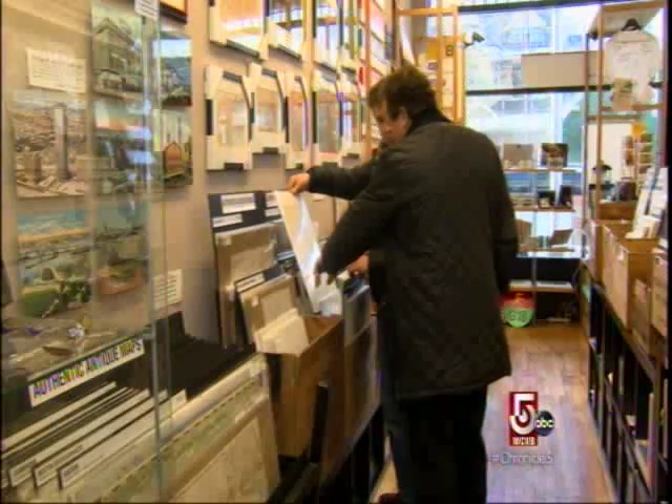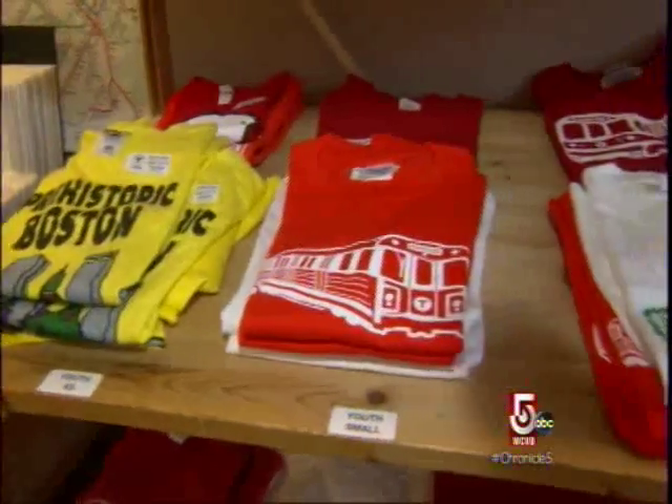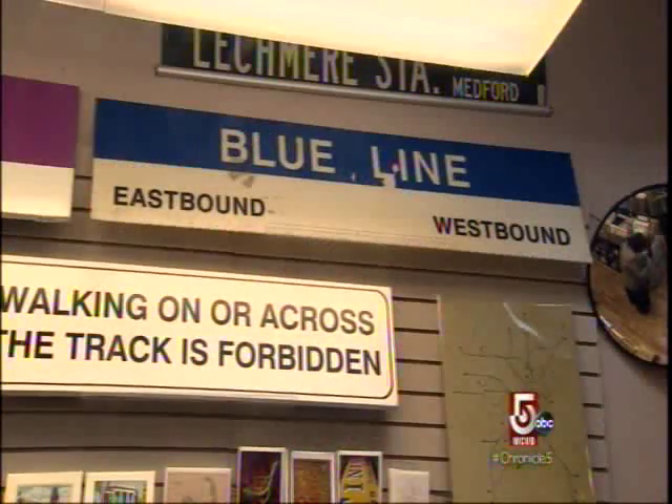Customers run the gamut, from train buffs to ex-Bostonians living in other cities, to visiting tourists from around the globe. Just this Christmas, I had a couple email me from Scotland — they wanted to make sure we were open, and we made sure to get them some MBTA products to take back to Scotland.